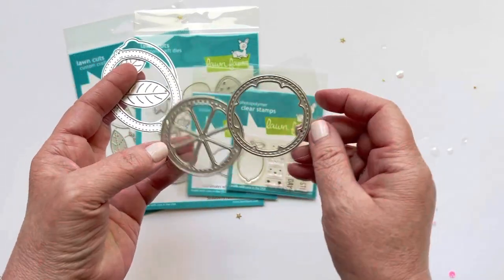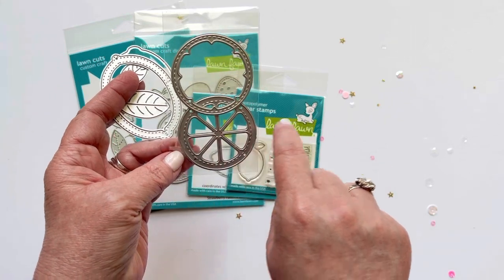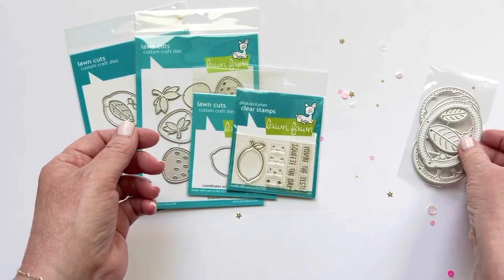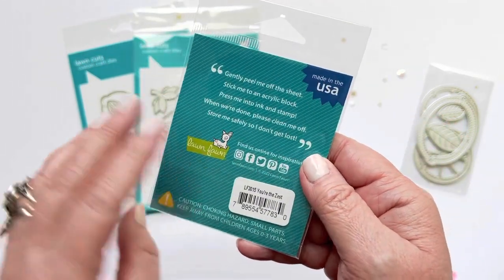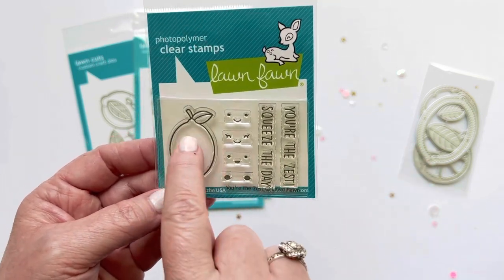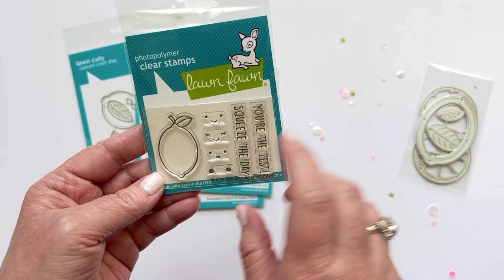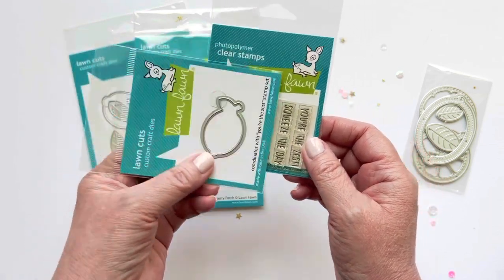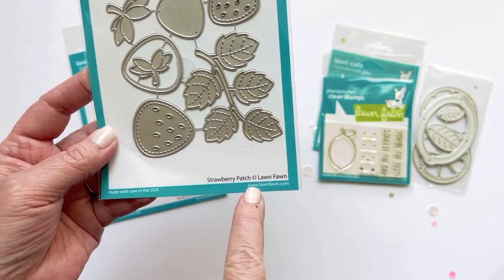With the lemon slice die you can make a full slice or cut it down the middle for a wedge — really versatile. Then I also got the Lawn Fawn stamp set called You're the Zest, which stamps a little lemon and has sweet faces you can add to it. The sentiment is 'You're the Zest' and 'Squeeze the Day' — really cute for small embellishments or cards. I also got the You're the Zest die set that cuts out the lemon character.